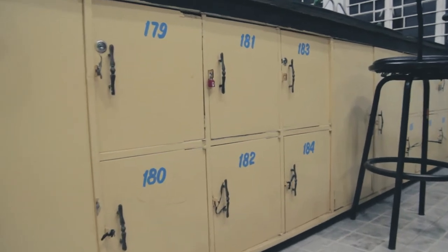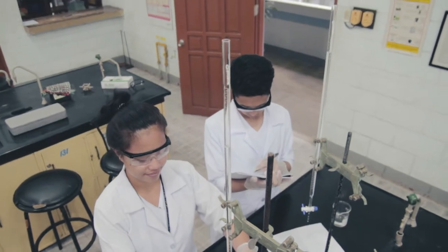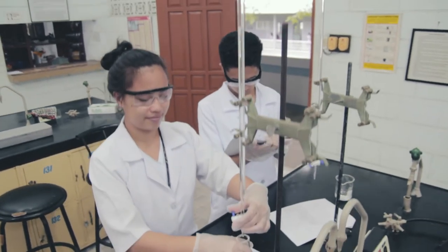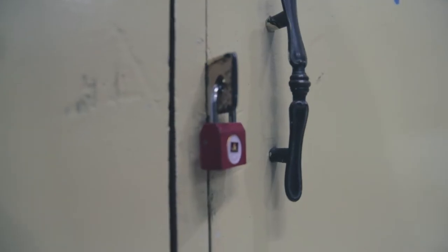Laboratory equipment and supplies. Students will be issued lockers with basic glassware in pairs, although a lot of procedures will require cooperative group work. Lockers must be secured with a padlock to avoid unnecessary and costly damages.